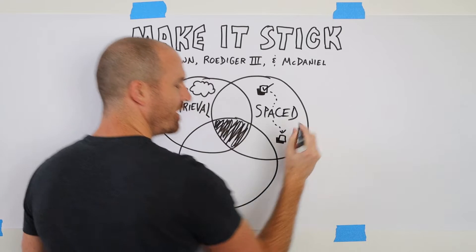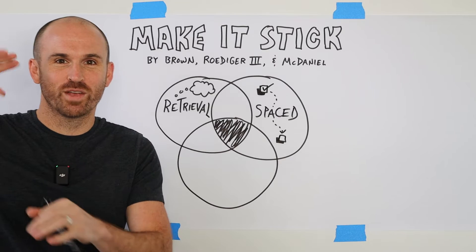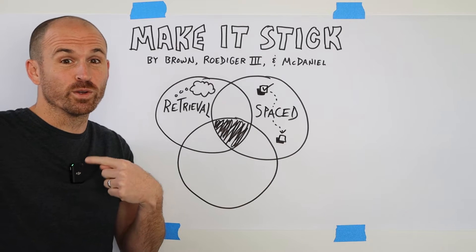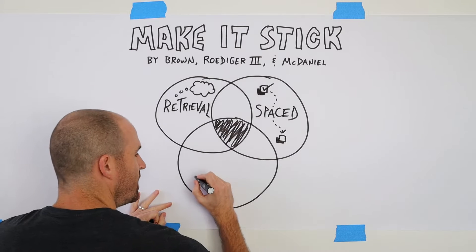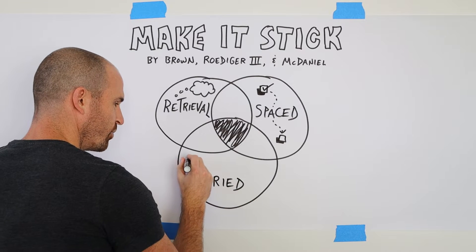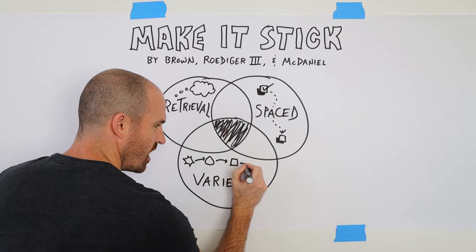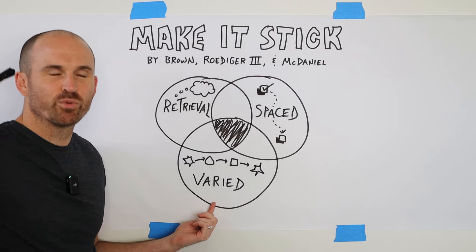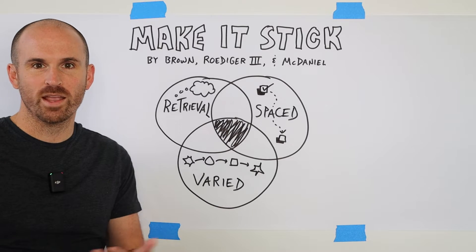You want there to be a little bit of time in between those practice sessions because it's actually helpful for you to forget a little bit, or for it to move to a deeper part of your brain, so that it takes a little bit of effort the next time you practice it — because that effortful retrieval is good for you. It makes the connections in your brain stronger. The third big idea is that your practice be varied as opposed to monotonous, so you want to switch up your practice in some way so that you're not always doing exactly the same thing or practicing the material in the same way.